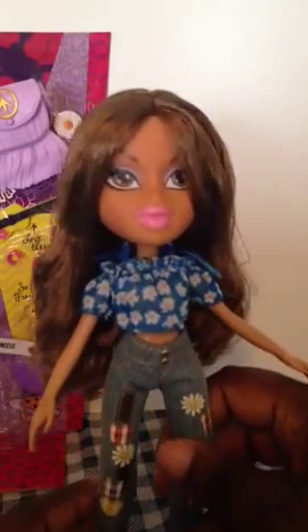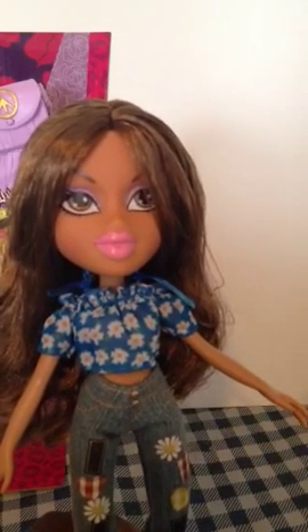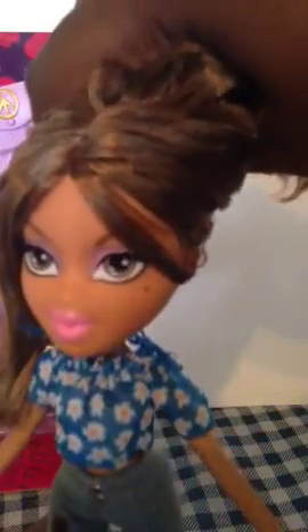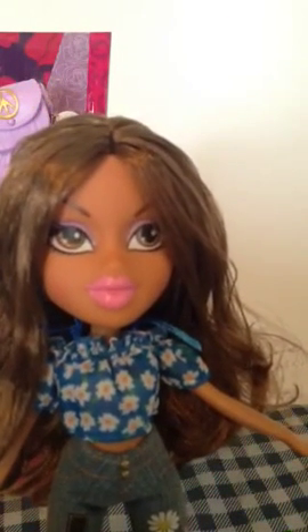Alright, Yasmin has on this very nice purple top with some nice flower detailing. It also fastens in the back with these nice little bows on the shoulders for a nice added detail. Her face is very beautiful — it's the new face mold.